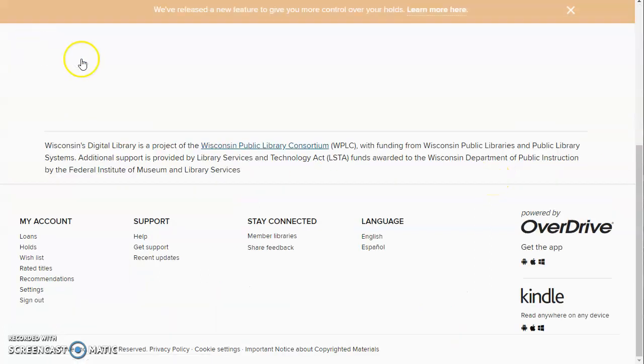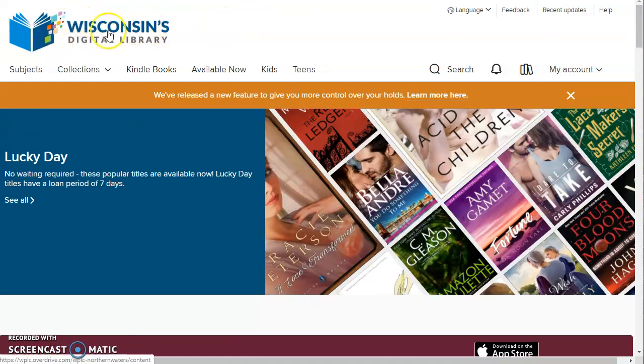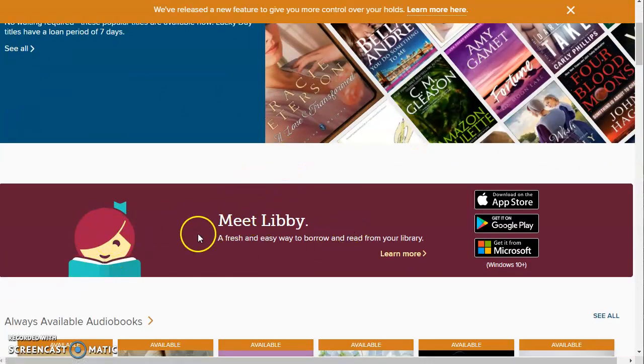I want to talk briefly about how you use this on your digital devices. Back on the Wisconsin Digital Library homepage, if you scroll down a little bit there's a section called 'Meet Libby,' which tells you how to download the Libby app. That's available for Android, Apple, and Microsoft devices. You download it and it gives you direct access to our OverDrive collection. You'll just need to log in with your library card number and tell it that you're in Wisconsin to get access to what Wisconsin's libraries have purchased for you. This app is free — there's no charge to use it.